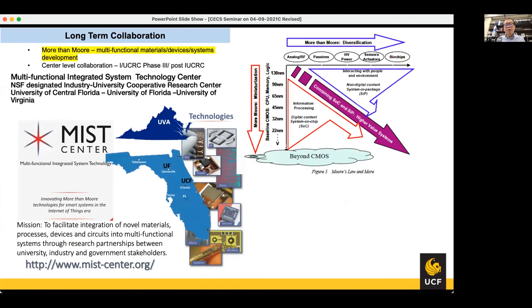For long-term collaboration: my research is in alignment with the 'More than Moore' diversification of devices. I'm part of the MIST IUCRC center, currently in phase two and looking toward phase three in the future. All these collaborative efforts may bear fruit in terms of a larger center-type research proposal.